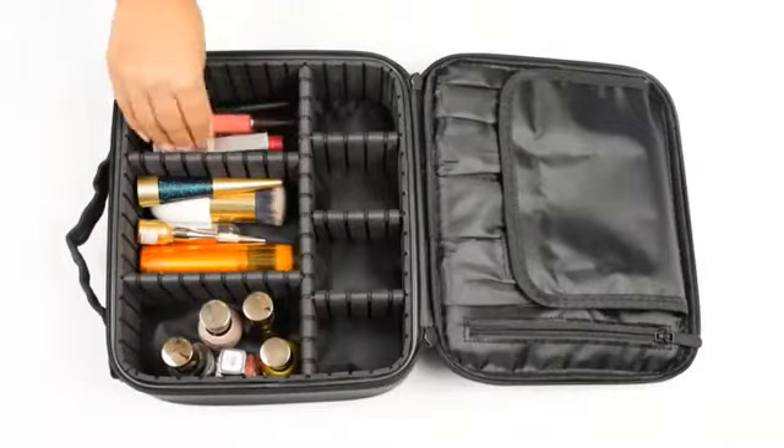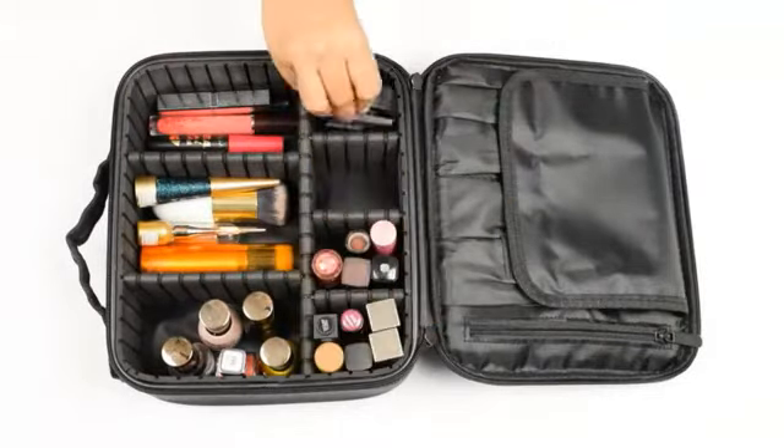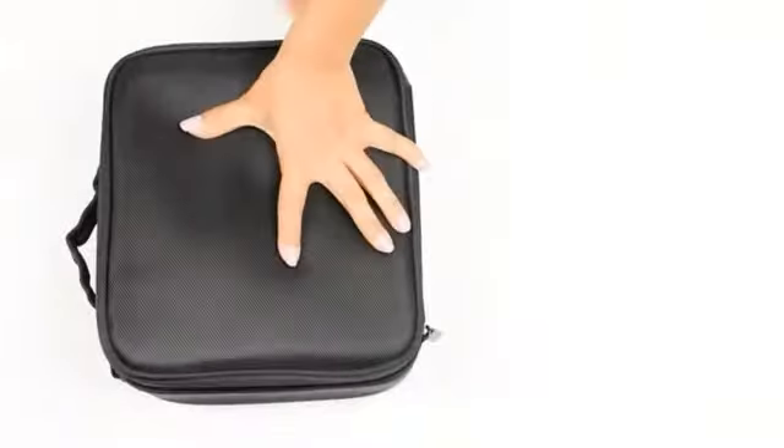It is made with premium quality nylon oxford cloth that is easy to clean and highly durable. Whether you are traveling or want to store your makeup neatly on your vanity, this pouch can do it all.